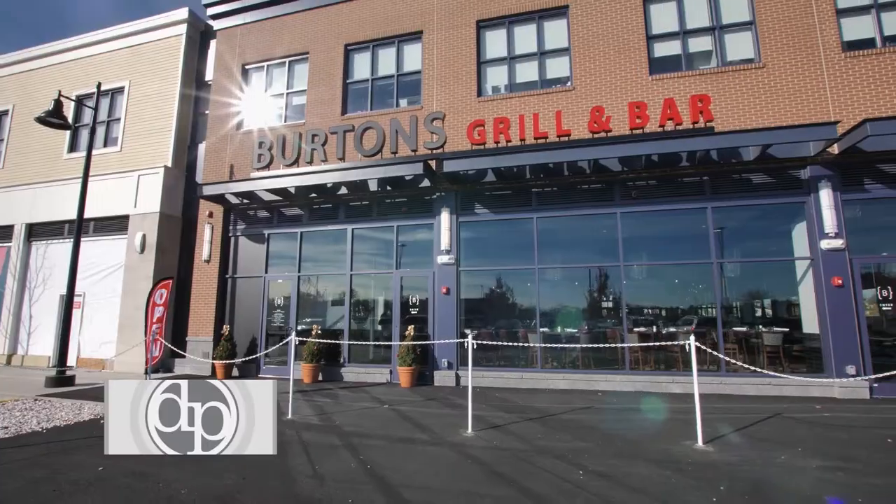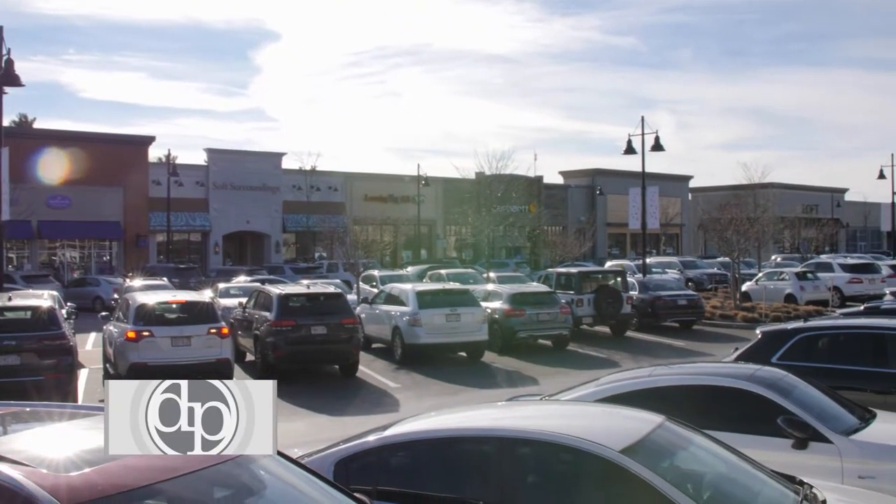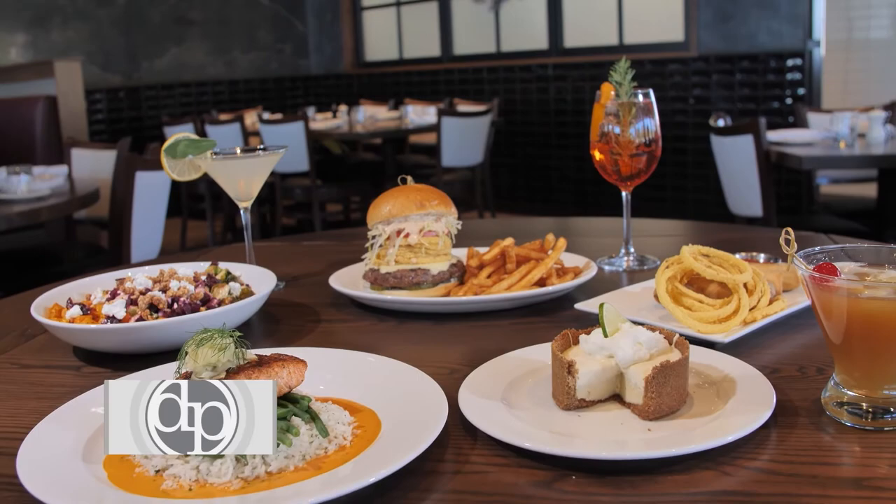It is a gorgeous location, a great building, a great spot. The plaza is amazing, and we're super excited about being here. The inspiration for our food and our cuisine is supposed to be seasonal, fresh ingredients, things that you'll recognize, just done really well every time.